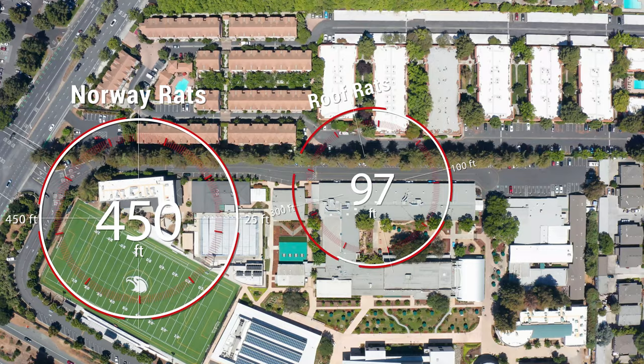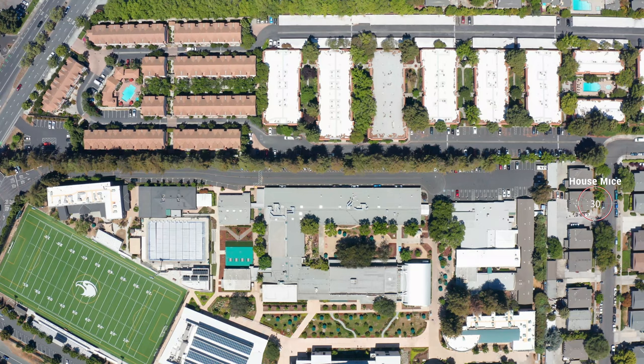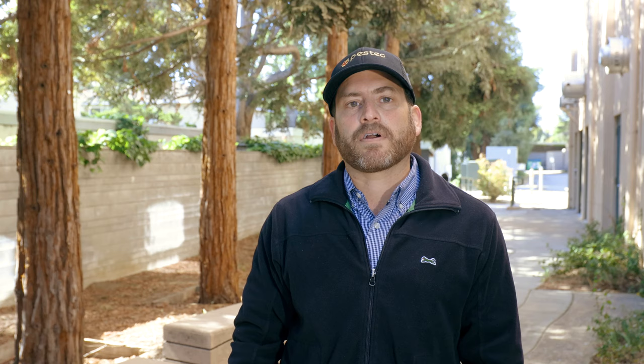Norway rat home ranges have been found to be from 25 to 450 feet, roof rats from about 100 to 300 feet, and house mice living in a small footprint of approximately 30 feet. In a typical school setting, this means that rats may originate from outside the school boundaries and feed in neighboring backyards, restaurant dumpsters or open fields in natural areas.